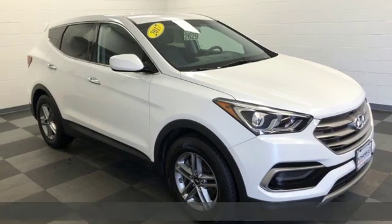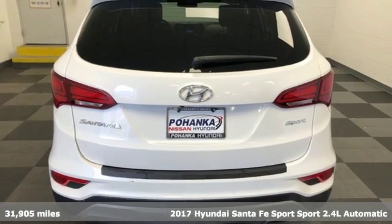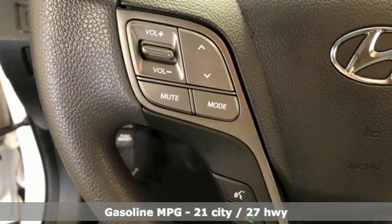It's a 2017 Hyundai Santa Fe Sport. Hyundai's attention to detail means a better driving experience for you. It comes with the features you need and, better yet, want.